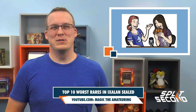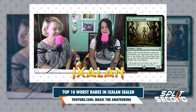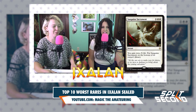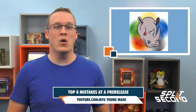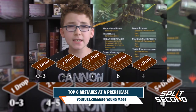While the Loading Ready Run crew was preparing in less practical ways, there are other resources to help you with your pre-release. Megan and Maria from Magic the Amateuring compile a list of the top 10 rares you should avoid for Ixalan Sealed, as building around your rares is very tempting and they don't want you to fall into a trap. Also, Rhino at MTG Young Mage released a video of the top 8 mistakes to avoid at the pre-release, from playing too many cards to figuring out your mana base.